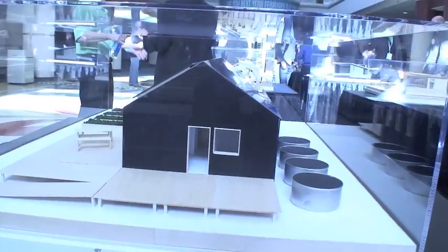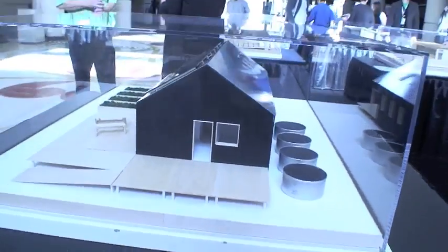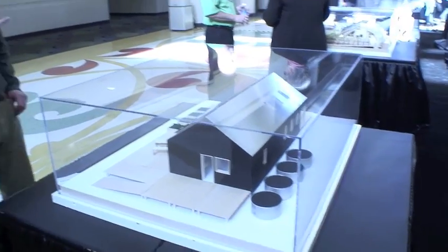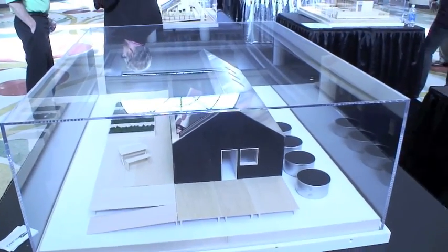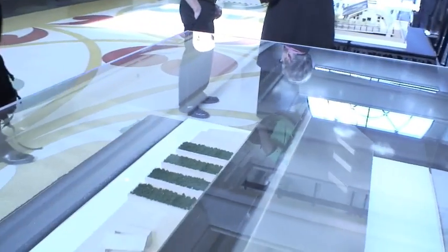The overall square footage out to the exterior of the siding is 990. And it looks like you have PV — is this the south side? Yes, this is the south side, this is the front. And what are you planning to do with the house after the competition? It's going back to Vermont, back to campus.